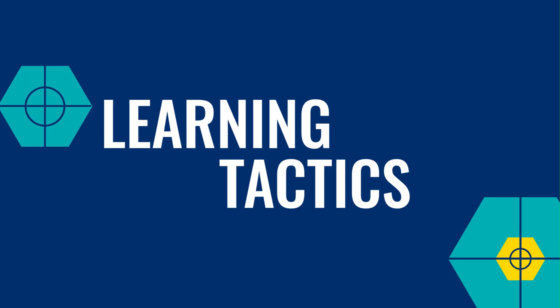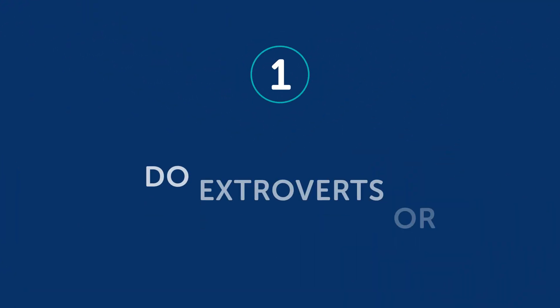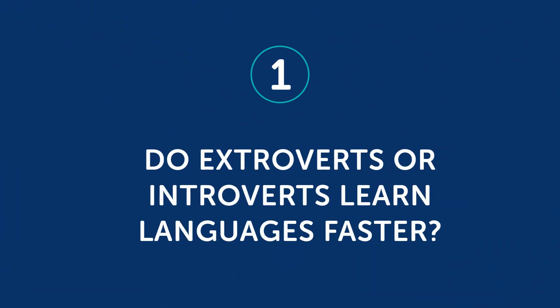Okay, let's jump into today's topic. Are you an introvert or an extrovert? And how to speak more of your target language. Part 1: Do extroverts or introverts learn languages faster? If you've ever wondered whether introverts or extroverts learn the language faster, there have been studies done on this. As you'd expect, extroverts do have an advantage when it comes to speaking and overall conversational skills.